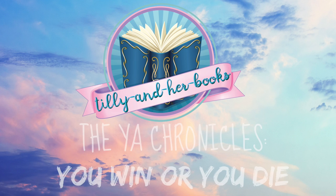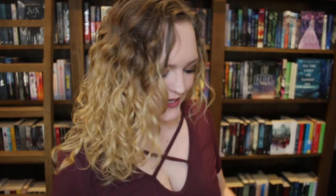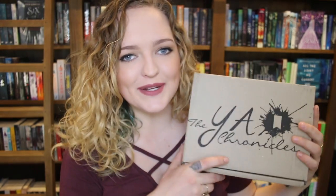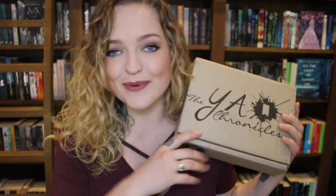Hey guys, it's Tilly and today I am here with another unboxing of the YA Chronicles. The YA Chronicles is an Australian-based book box that ships worldwide. It is filled with amazing goodies and a recently released YA book, and I want to get straight into it and tear into this.